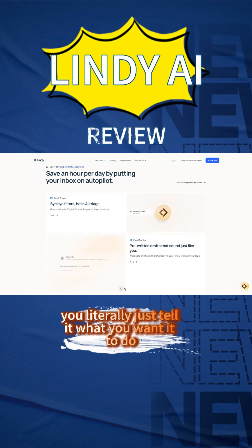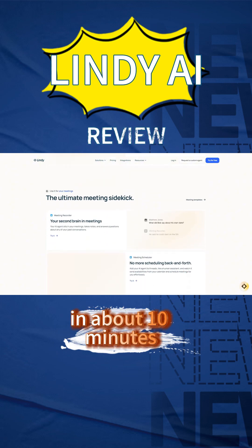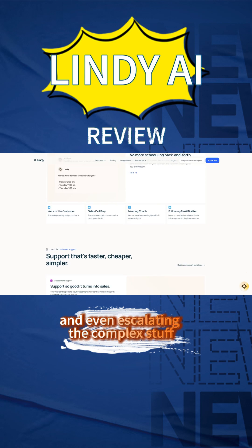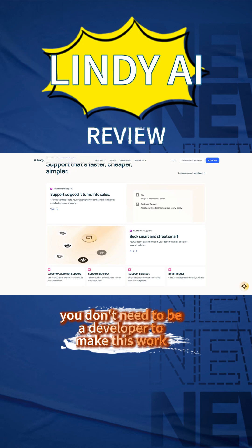You literally just tell it what you want it to do in plain English, connect your apps, and it starts working. I set up an assistant to manage my inbox in about 10 minutes, and within a few hours it was sorting emails, drafting responses, and even escalating the complex stuff to me. The no-code approach is genuinely refreshing — you don't need to be a developer to make this work.